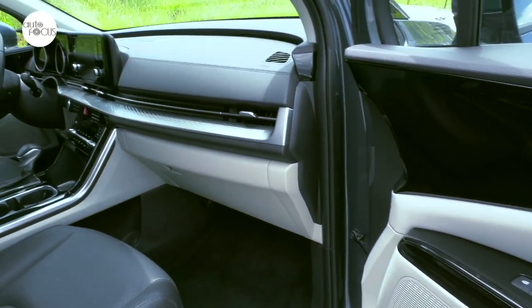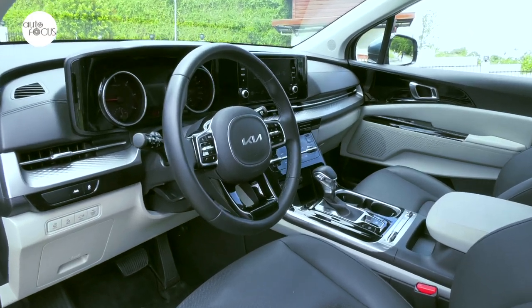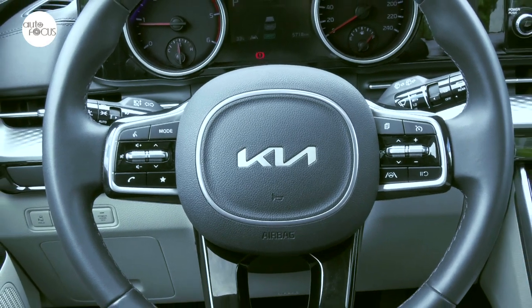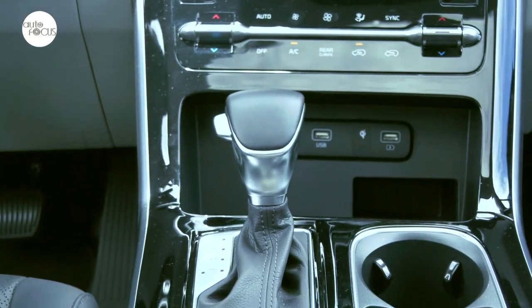The SX gets more premium items including LED map and room lamps, but the EX shares much of what comes standard on the SX. This includes a leather-wrapped four-spoke steering wheel that tilts and telescopes, and features controls for audio, Bluetooth, and multi-function display, cruise control, and lane-keeping assist. Also wrapped in leather is the gear shift knob.